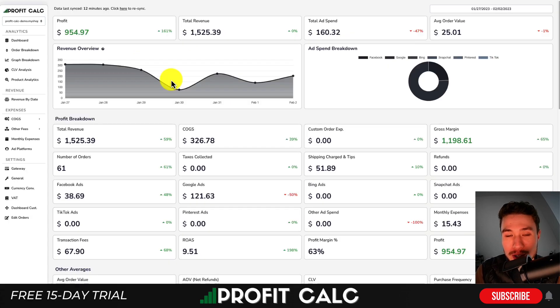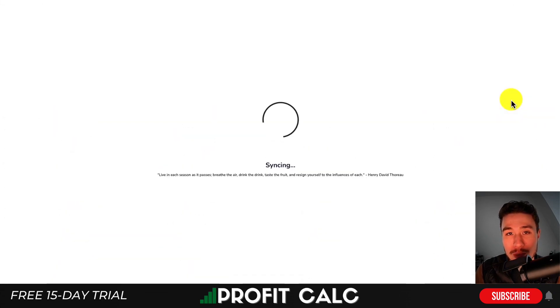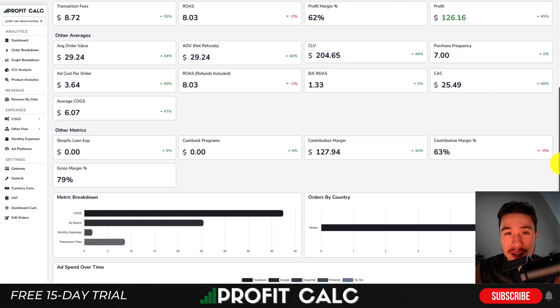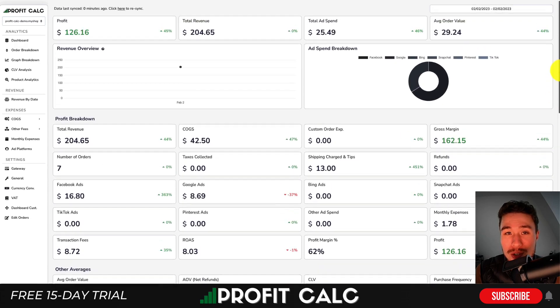Before I go any further, I want to mention our sponsor for today's video, and that's ProfitCalc, the one-click profit calculator available for your Shopify store. All you have to do is select the date range you're looking for to get real-time calculations to see how profitable you actually are. It'll allow you to skip those spreadsheets so you can get back to doing things such as protecting your store, and it gives you a variety of different profit and analytics so you can really understand your store's true performance.